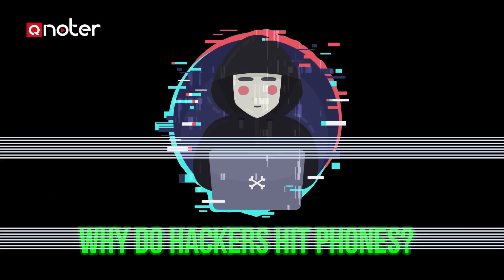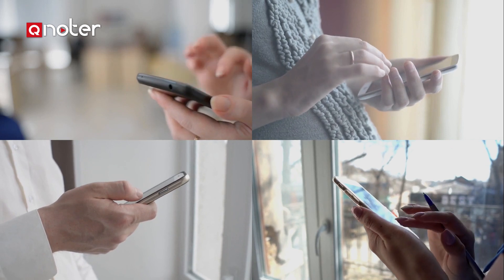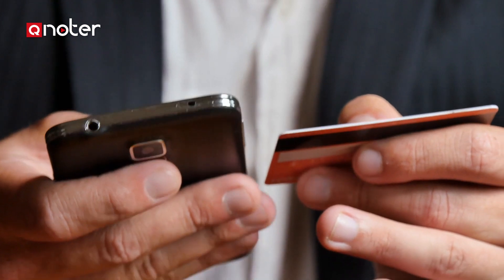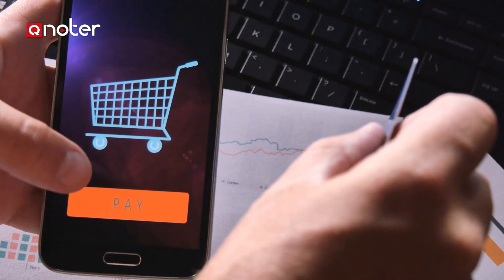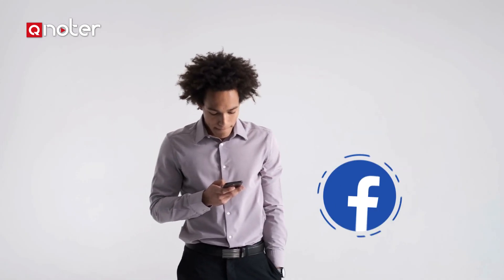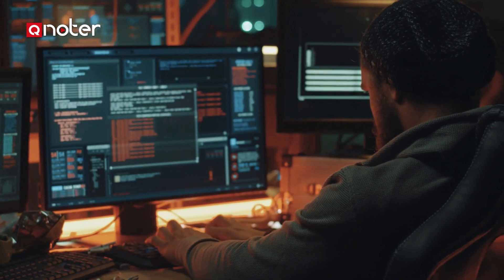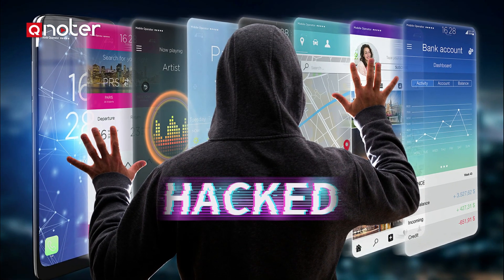Why do hackers hit phones? All over the world, smartphones — phones that can connect to the internet — are now like new mini-computers. Over the past decade, they have become the primary means by which many people access the internet, their banks, financial information, and online shopping. Your phone contains a huge amount of personal data and allows access to apps such as Facebook, Snapchat, and WhatsApp, not to mention personal photos and videos. Hackers used to target computers and laptops, but phones are now the primary target. If they hack your phone, they practically hacked everything inside.